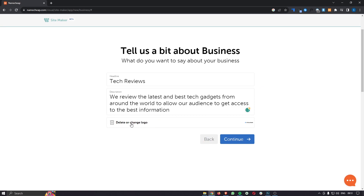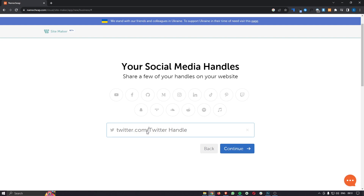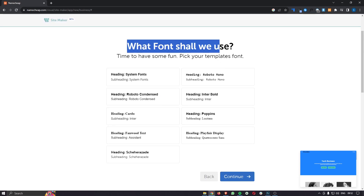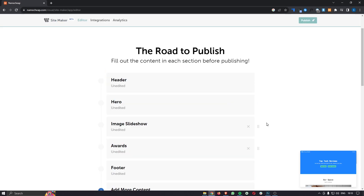Once you've entered all of your information and either uploaded or created your logo, click continue. From here you can add your social media handles — for example, click into Twitter and put your Twitter handle in to link any social media profiles you like. Then choose a template from the options provided and click continue. You can then choose a color scheme and preview it in the bottom right corner, and after that choose a font. Keep in mind that all of this is completely customizable later.